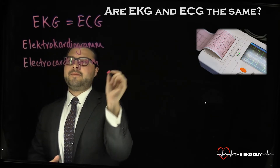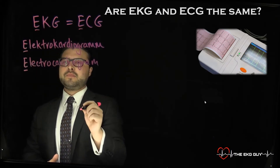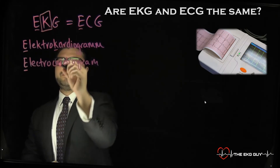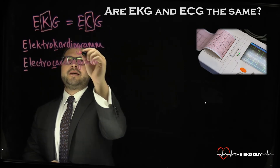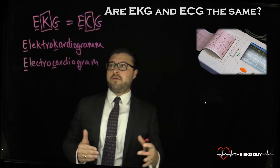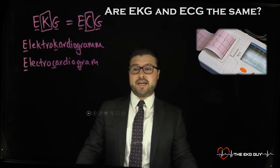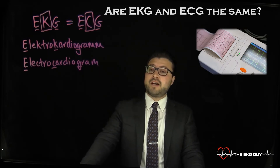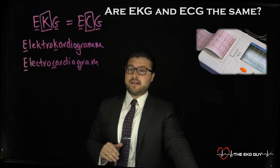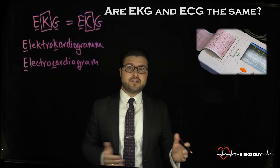Both again mean the same thing. So here's where that E comes from in both of them. In the German form, you have a K, and that's where this comes from. In the English language, we use a C, and then both have the G. It's really how they came about and what was commonly used. The Germans were the pioneers in the EKG we use today in clinical practice. Most medical journals in the German language used that term and were publishing on this, and that has stuck around even into the English language we use today.